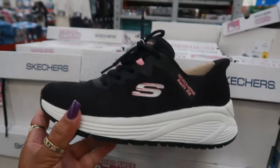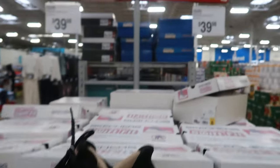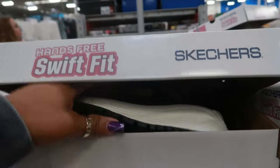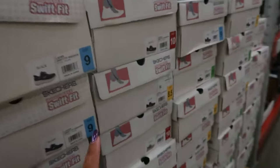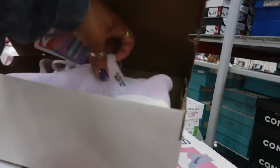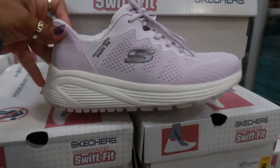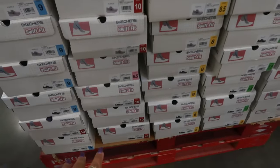Here are some women's Skechers for $39.98, going from size 6.5 to a size 10. You've got the black and pink, and this purple one. There are none out on display so you'd have to go through the boxes. I think those are the only two colors.